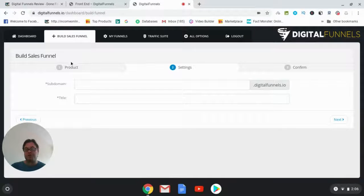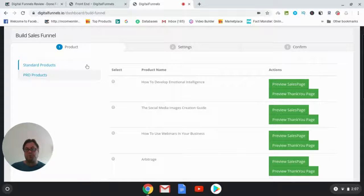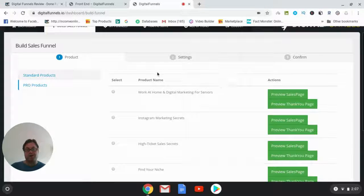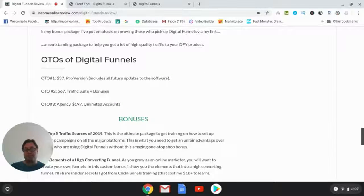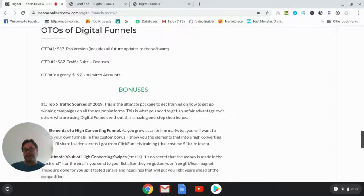On the front end, your sales funnel is already set up for you — there's nothing you need to do other than choose one of the given products. When you become a Pro member you'll get five more products. That covers the front end, so let's go back to Income Online Review and have a look at the OTOs. OTO number one is the Pro version, which includes all future updates to the software.